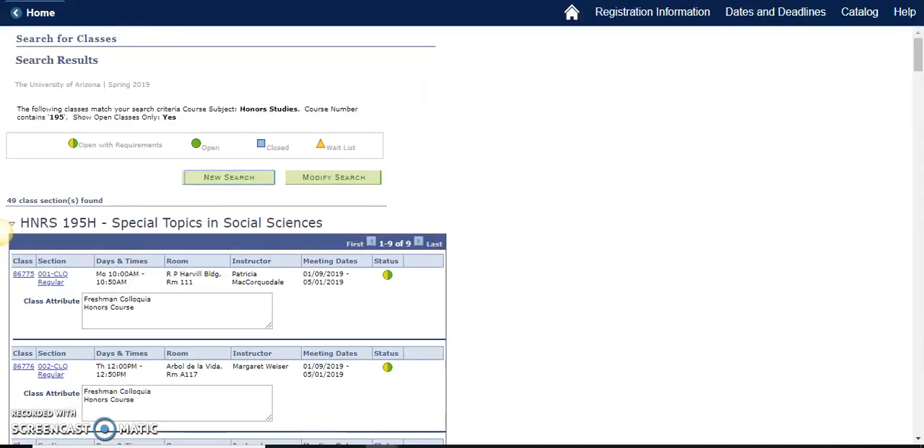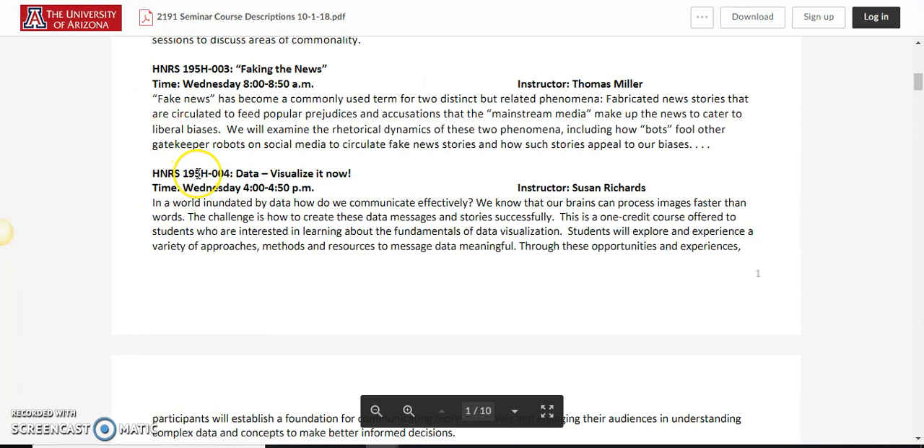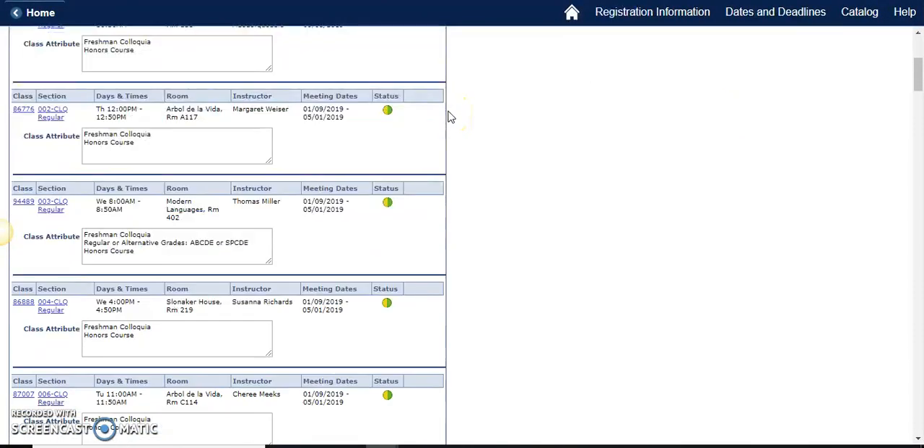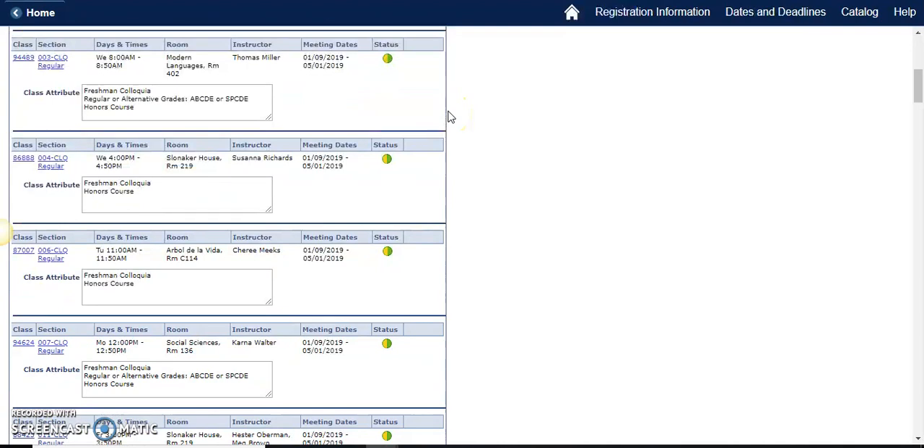The specific course details use H so we know it's a social science, and it's section 4. I'm looking to confirm that this information matches when I put it in my shopping cart. Here we have it: 195H section 4, Wednesdays at 4 to 4:50 with Professor Richards.